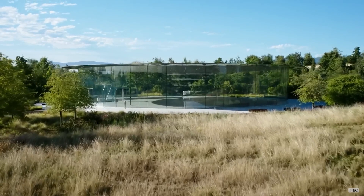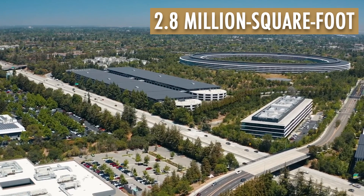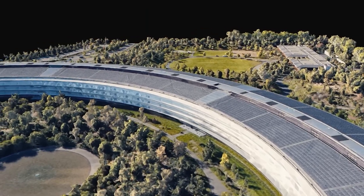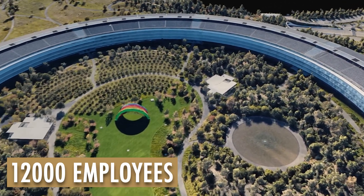Notably, it is the most massive building in North America to receive this accolade. The 2.8 million square foot main building is considered to be one of the most energy-efficient buildings on Earth and currently houses over 12,000 employees.